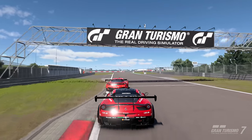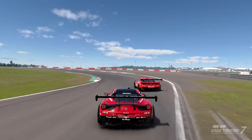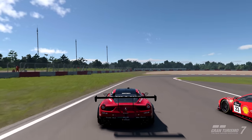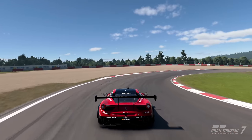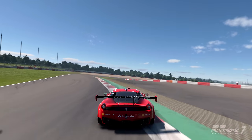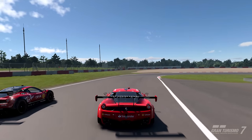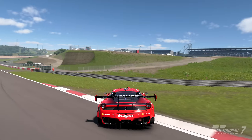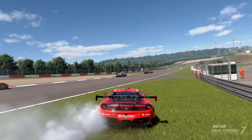I wanted to see what this incident looked like on the replay — this is what happened on lap one. We made contact into this right-hander and I felt like I left space. It's a bit more interesting watching it from his POV — he got dirty tyres there and tried to turn in; I think he just turned in slightly too late. So ultimately a racing incident.